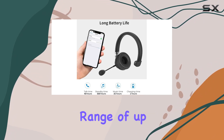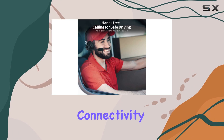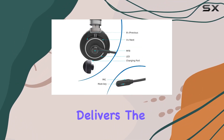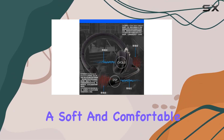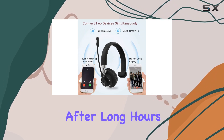The wireless range of up to 33 feet adds to the convenience, allowing you to move around without losing connectivity. Comfort is key, and the Trucker's Choice Headset delivers. The high-protein leather ear cushions provide a soft and comfortable feel, even during extended wear. No more headaches after long hours of use.